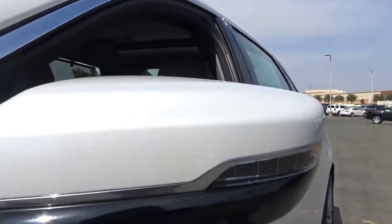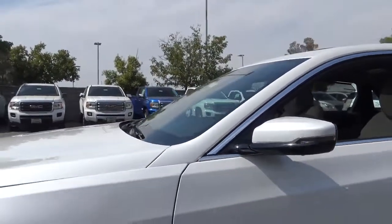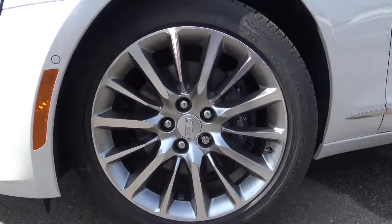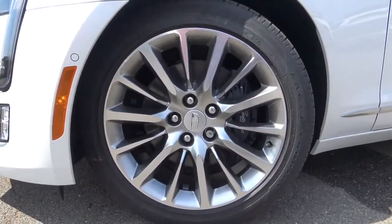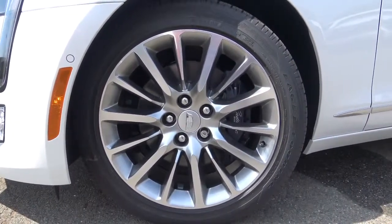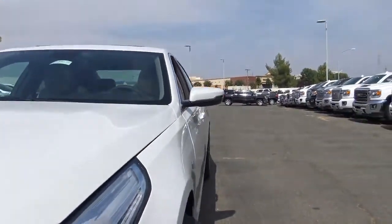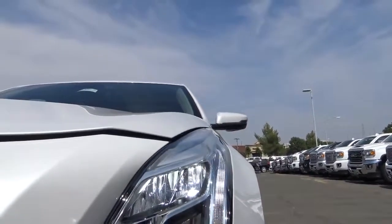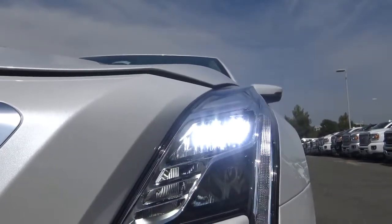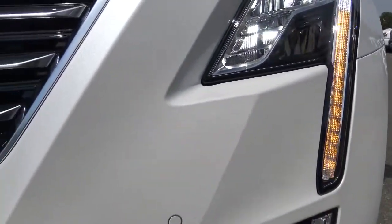Heated exterior side mirrors with LED side turn signal indicators and blind spot detection. For your wheels, you'll find 19-inch machined alloy wheels with pearl nickel pockets and Cadillac lettering on the front calipers. Up front, we have LED headlights with LED daytime running lights, LED turn signal indicators, and automatic high beams — you'll also find LEDs for both low and high beams, as well as front parking sensors.